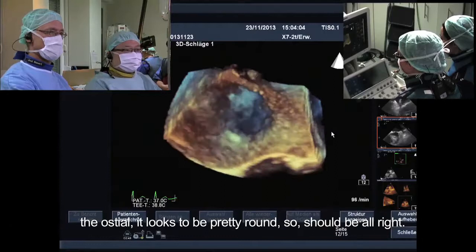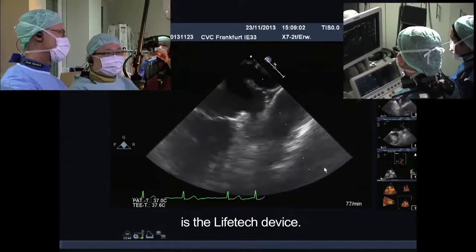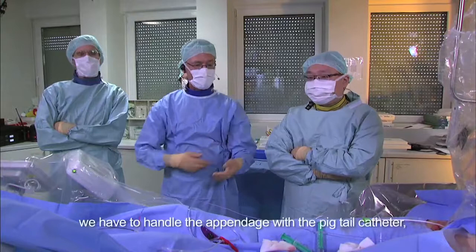So it should be all right. The maximum diameter of the landing zone was 20 millimeters and the orifice was 24. This patient is pre-scheduled for the LifeTech device — a device I've used a couple of times and it's really very nice. The largest experience in the world is Dr. Lam's, so he will show us how to use it.